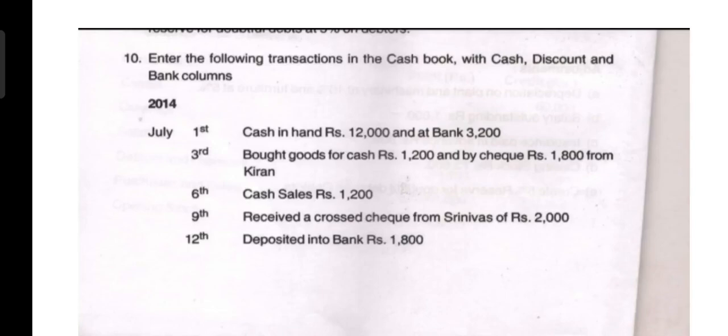Today let us solve a three-column cash book. This is one of the questions asked in final examination. This type of question may appear for 12 marks in Section C. In the problem they mention this with the cash, discount, and bank columns.